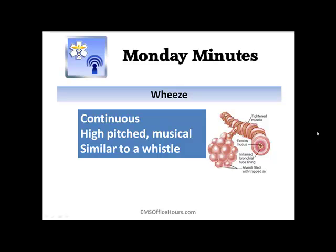The first one is wheezing. It's more common, especially for asthmatic patients. This is a continuous sound — it's high-pitched, musical in nature, very similar to a whistle. I'm going to play a basic wheeze audio here to give you an idea of what this sounds like.